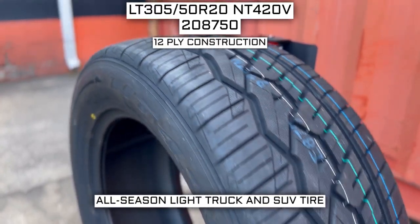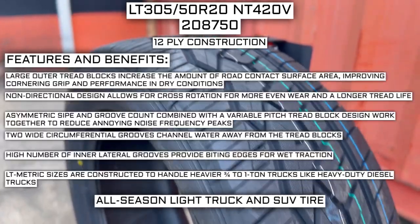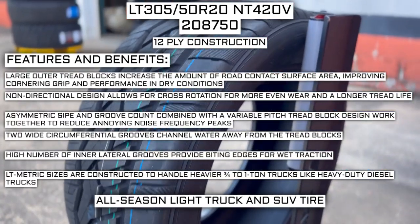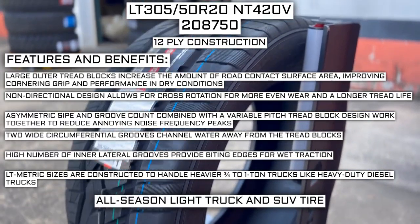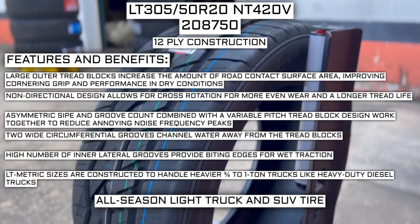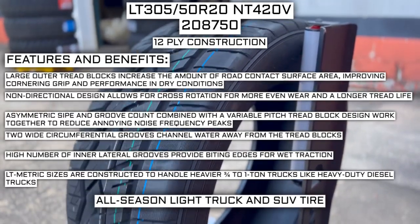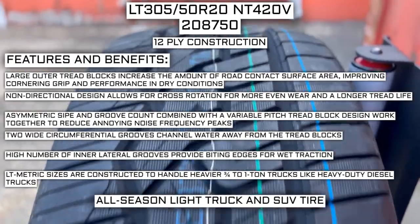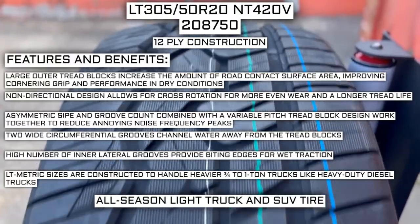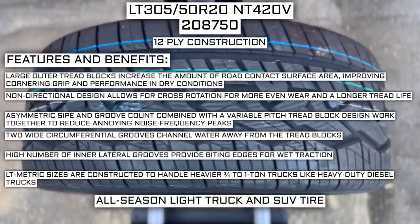This tire has a 12-ply construction, which I will go over in just a moment. Some of the manufacturer-listed features include: large outer tread blocks that increase road contact surface area, improving cornering grip and performance in dry conditions. Non-directional design allows for cross-rotation for more even wear and longer tread life. Asymmetric sipe and groove count combined with a variable pitch tread block design work together to reduce annoying noise frequency peaks. Two wide circumferential grooves channel water away from the tread blocks, and a high number of interlateral grooves provide biting edges for wet traction. LT metric sizes are constructed to handle heavier three-quarter to one-ton trucks like heavy-duty diesel trucks.